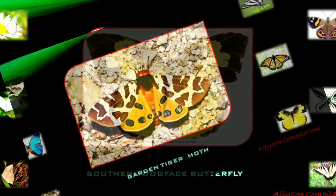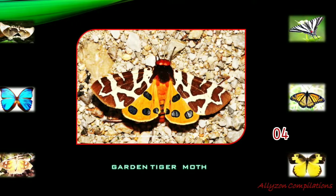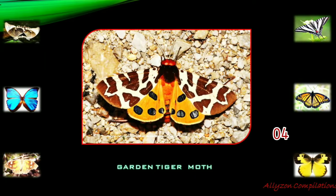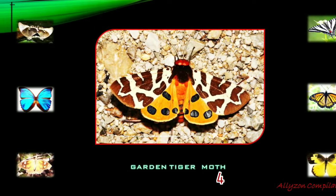The garden tiger moth lives in the northern United States, Europe, and Canada. It prefers cold, temperate climates. In the mountains, this species is found up to an elevation of 3,000 meters.